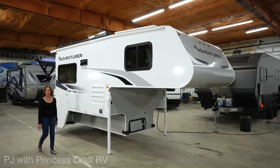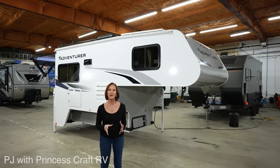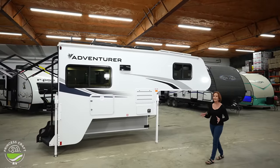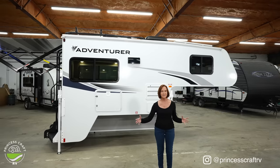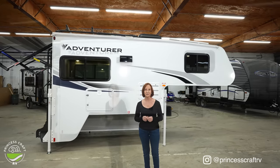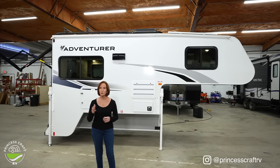Hello, everybody. I'm PJ with Princess Craft RV. Today I'm going to show you around the Adventurer 901SB. The 901SB doesn't have a slide-out, but it does have a really nice kitchen with lots of counter space and one of the largest wet baths in the industry. It's designed to fit a 6-foot, 1-ton truck or larger, so an 8-foot bed would work just fine.